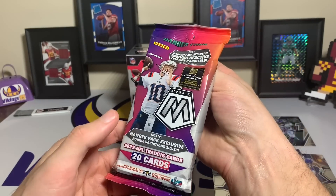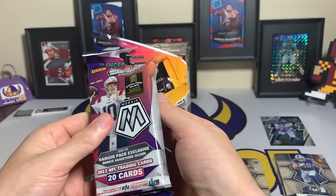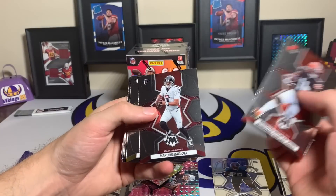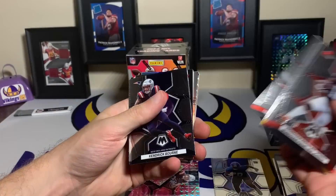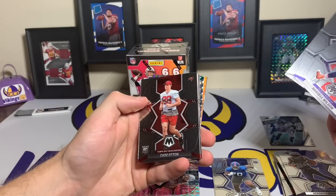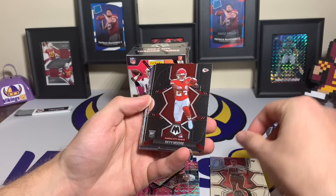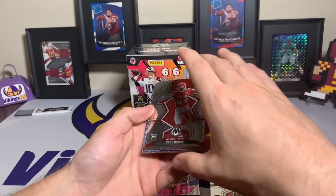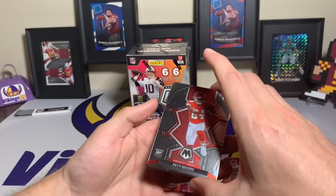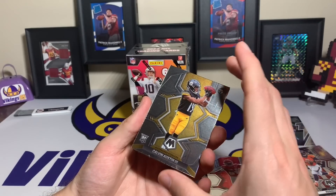Let's try the hanger pack and see if we can pull six parallels. We're going to get a couple of the orange reactives, which are probably my favorite colored parallel out of retail so far — they look sweet. Here we go: Donovan Peoples-Jones, Marcus Mariota, Cameron Heyward, Davante Parker, Jerry Rice, Kendrick Bourne, Russell Wilson, Davante Adams, and Cade Otton the tight end for the Buccaneers as our first rookie. Sky Moore — decent time to pull a Sky Moore rookie for the Chiefs.